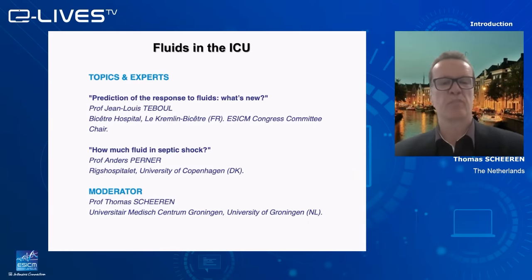We have a problem, and today we will solve part of these problems with our two experts. We will start with Professor Jean-Louis Teboul from Paris, who will tell us how we can predict the response to fluids and will focus on what's new in that topic. Thank you, Thomas. Good afternoon, everyone. I'm very happy to talk about assessment of fluid responsiveness — what's new?